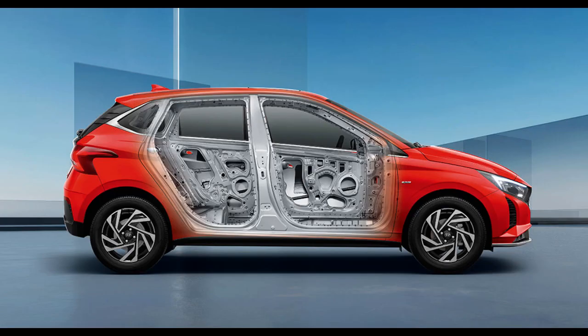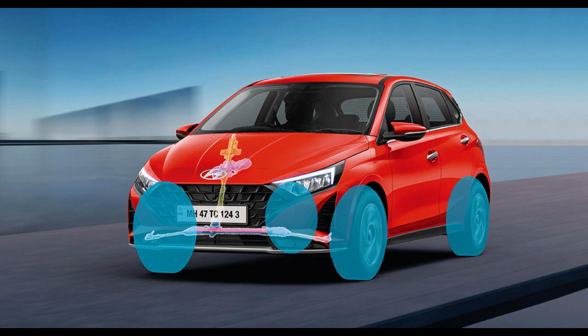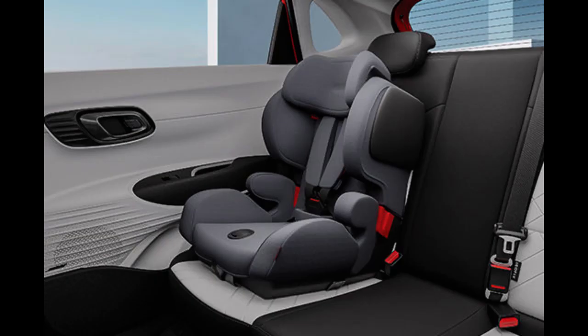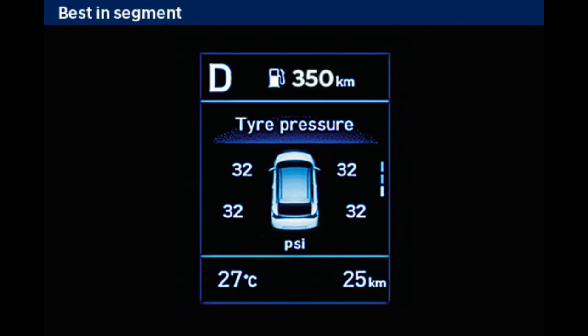Let's talk about the safety features. You will get a standard 6 airbag setup, electronic stability control, hill start assist control, emergency stop signal, ISOFIX child seat mount, driver rear-view monitor, and TPMS.